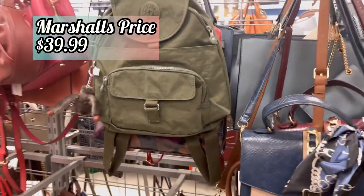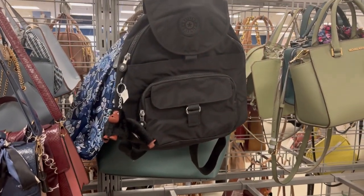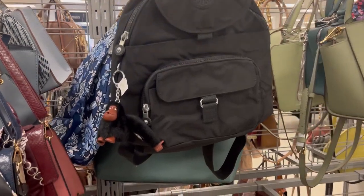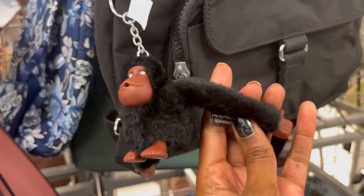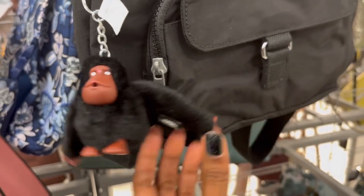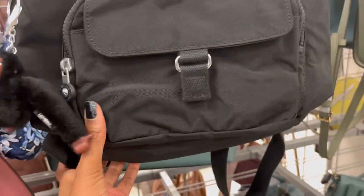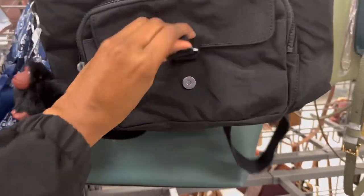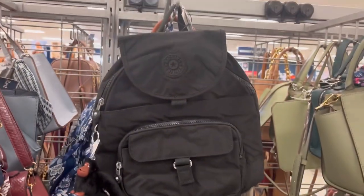I love that bag. They also had the Queenie in black as well — I love a nice black backpack. The cute little fluffy monkey's name was Leandro. So cute. I like when they put the fluffy monkeys instead of the little robotic, alien-looking monkeys.